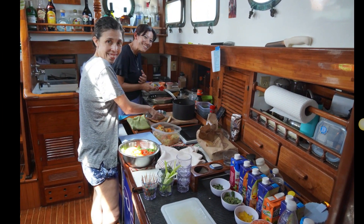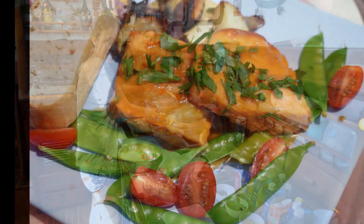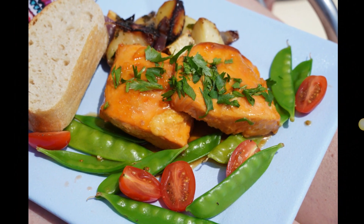Inside the kitchen, these ladies kept us well-fed with appetizers and a lovely main course meal.